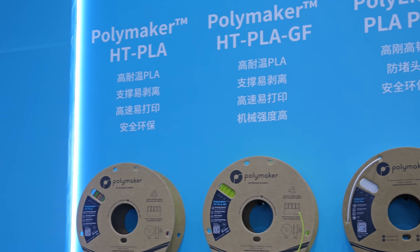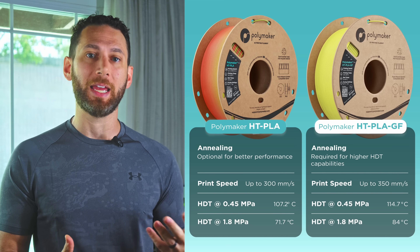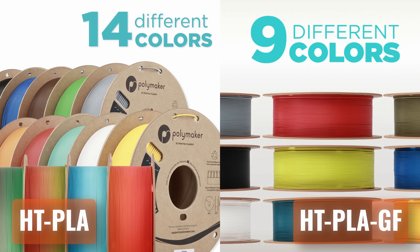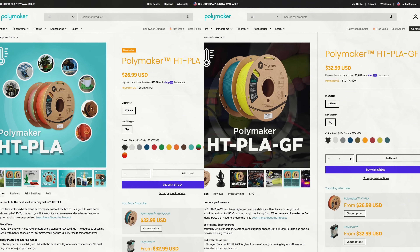Additionally, Polymaker has introduced a glass fiber reinforced version of their impressive HTPLA — the HTPLA-GF — which offers better rigidity and dimensional accuracy. These are also available in your favorite tool brand's colors, making them ideal for tool accessories and upgrades. You can get a 1 kilo spool for $29.99.